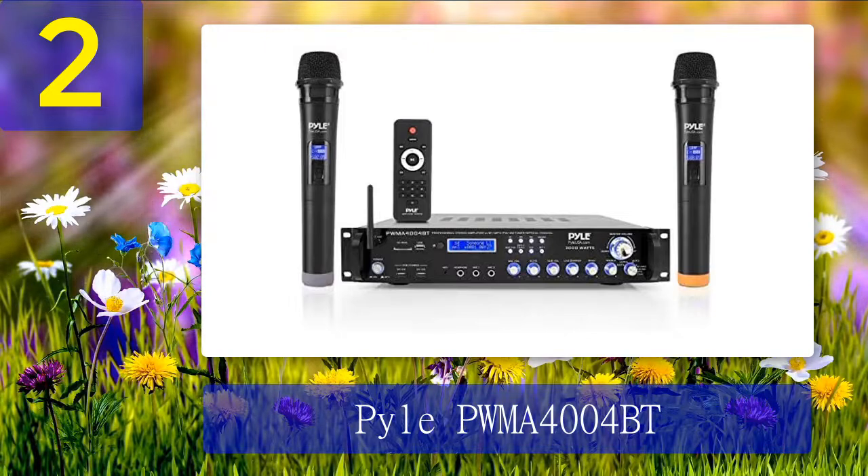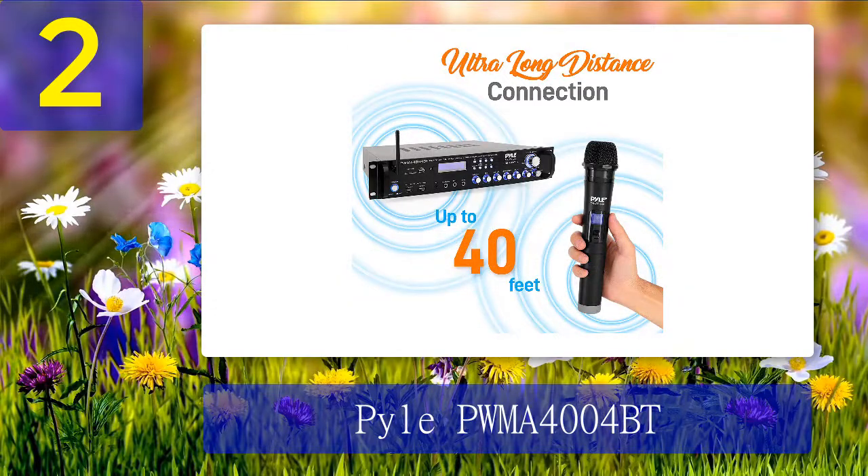Product highlights: The amplifier has 300 watt peak power with four channels to bring life to your home entertainment system. It also has a universal rack mount design, a built-in fan for cooling, and integrated short-circuit protection. The front panel control gives it a sleek look. It also includes two wireless microphones for karaoke with friends.